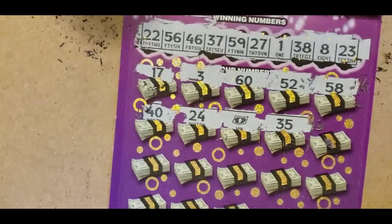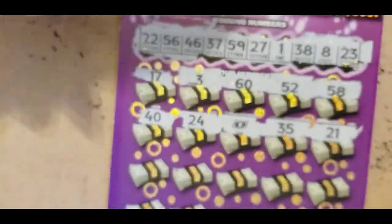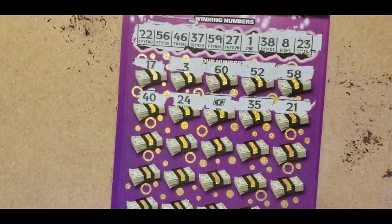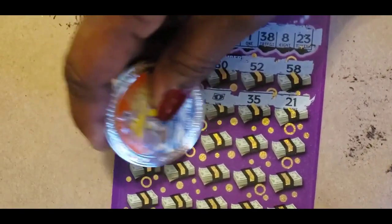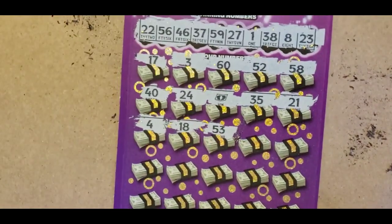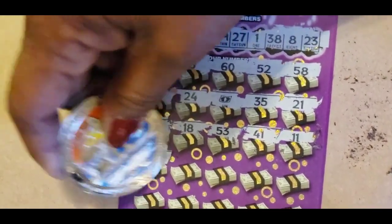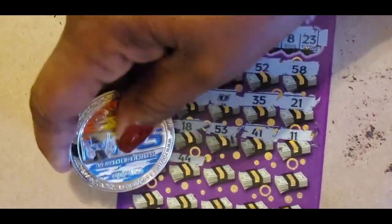We have a floater. 35, no 35. 21, we have a 22 and a 23. 21, 24, 18, 53, 41, 11. 37, 36 — we have 37 and 38. 44.